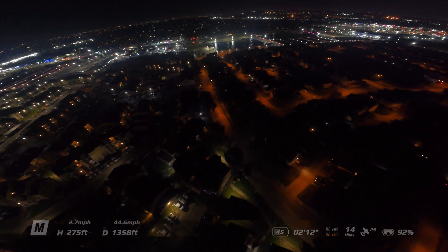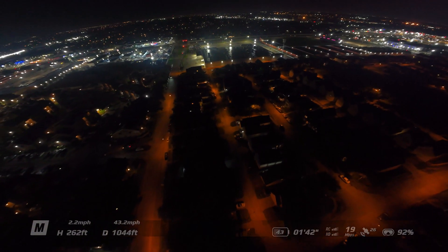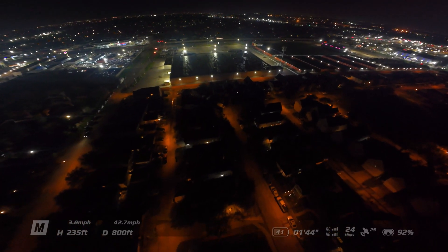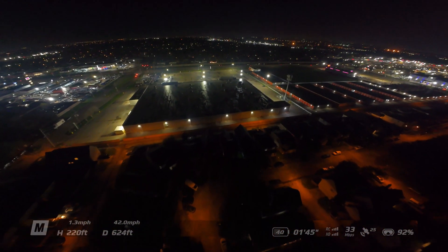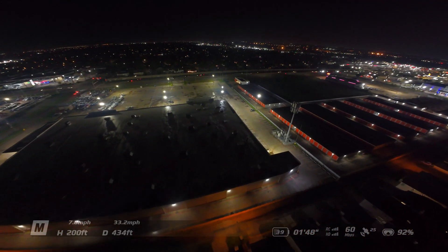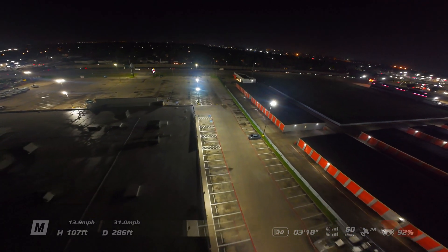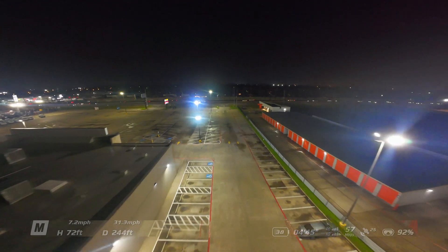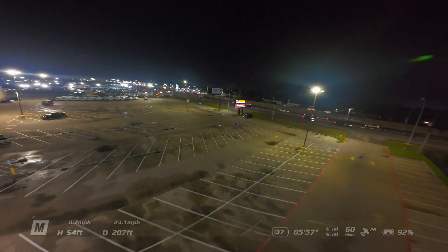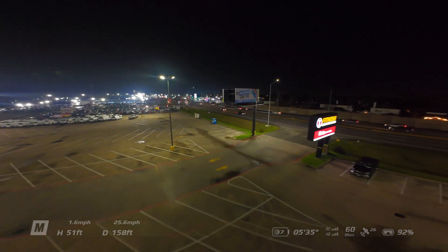I'm heading back towards me. Look how beautiful it is flying at night — I love it. I'm right here at 39% battery, so I'm just going to burn a little bit of battery here and call it a day. I hope that helps you to be more confident to fly at night next time.